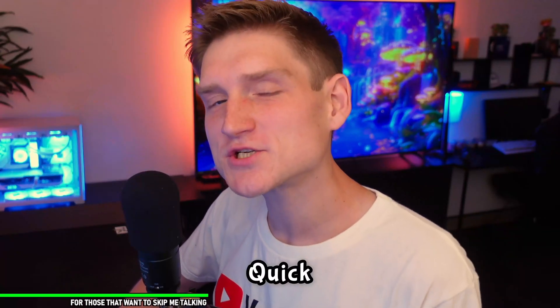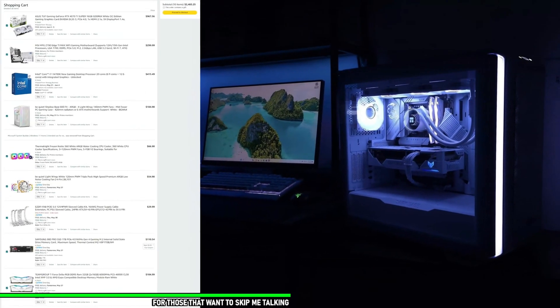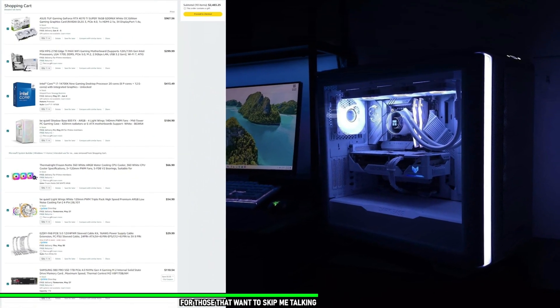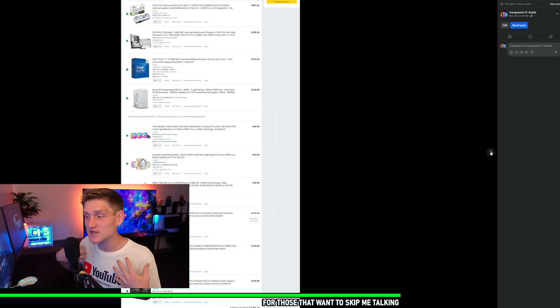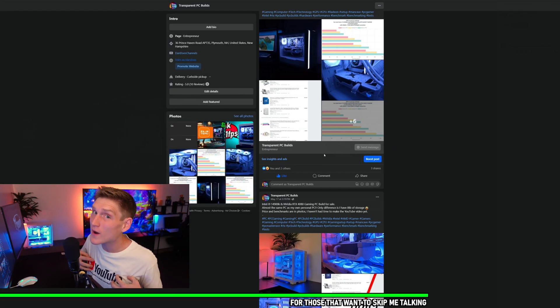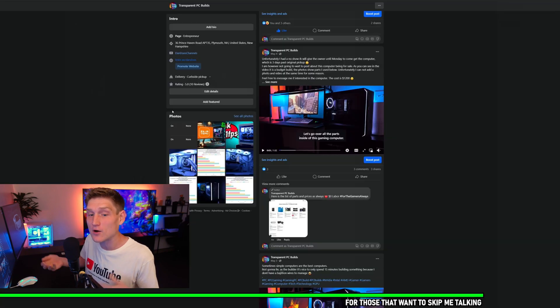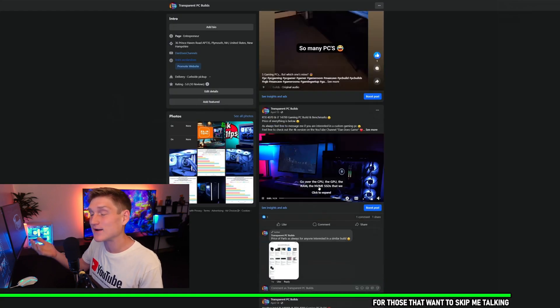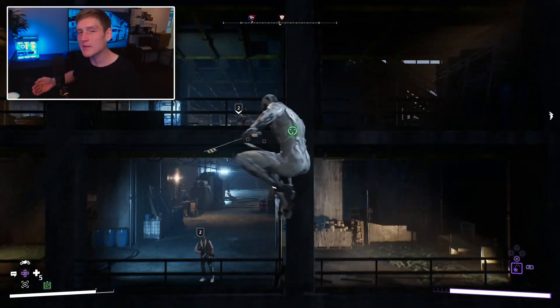Real quick: if you'd like a PC from me, my Facebook business page is linked down in the description below. I do not charge you anything other than the cost of parts, and I give you a full list of everything with the final cost before I order it — all with my own money. You do not pay me anything until you see the video, the performance, the benchmarks, and all of that.